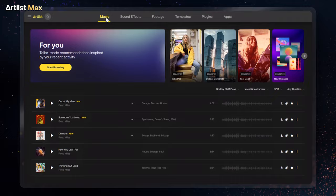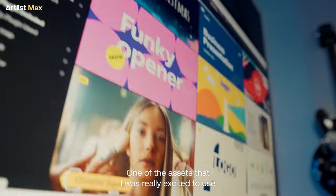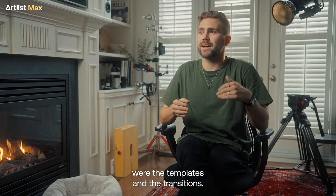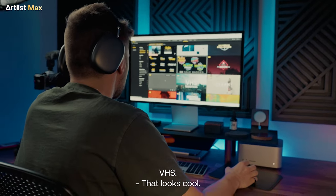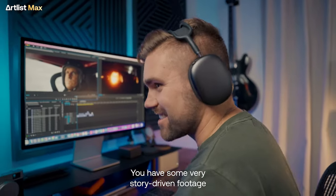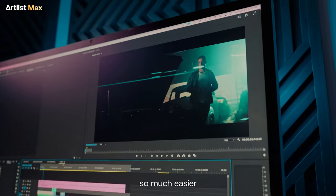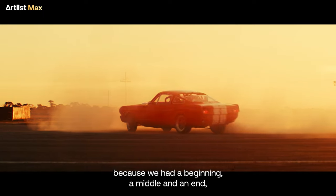But still feel elevated. One of the assets that I was really excited to use were the templates and the transitions. That looks cool. Artless Max inspires me. You have some very story-driven footage that made making a commercial for our final video so much easier.